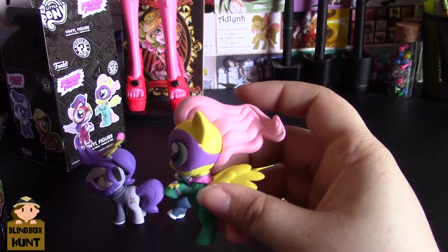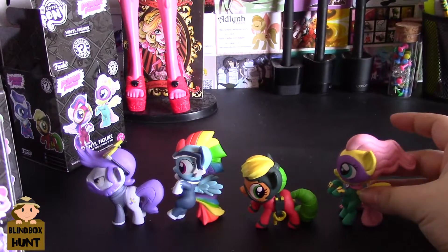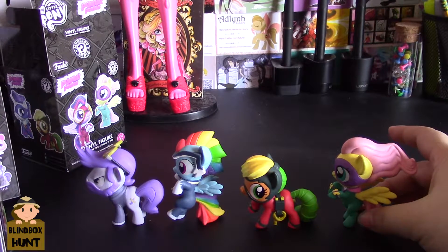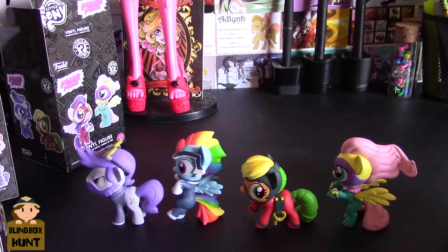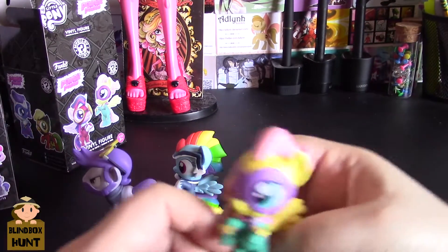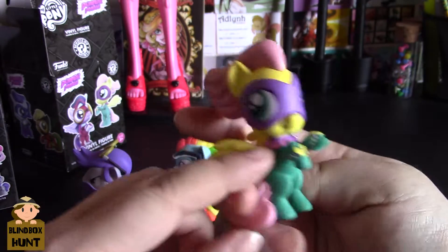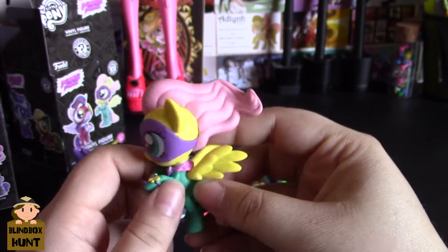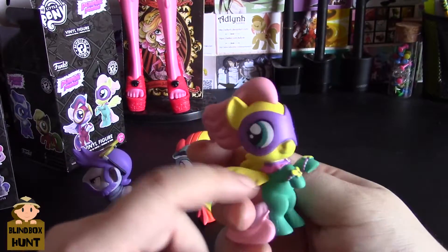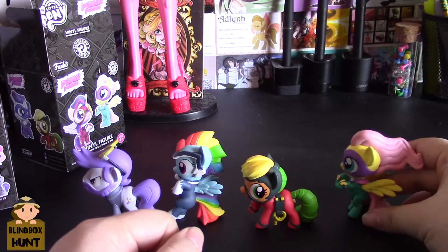Here's the Fluttershy one - she's in a flying pose similar to Rainbow Dash's, and it looks like the Twilight one is also in an upright position. For the Fluttershy figure, she has little butterfly ring bands around her hooves, what looks like a scarf or wrap, her wings out, and her hair flowing. She only has a mask on, like Rainbow Dash. Really cool.